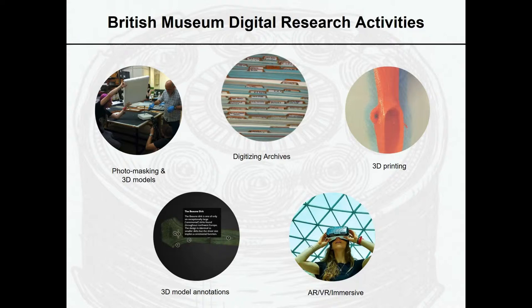Turning now to the digital research activities we've been doing at the British Museum over the last four years, this has ranged from digitising archives to making 3D models and immersive AR and VR experiences.